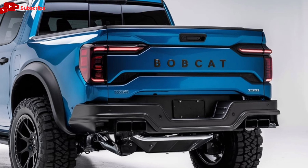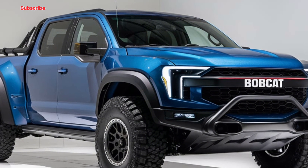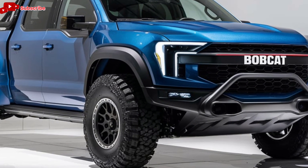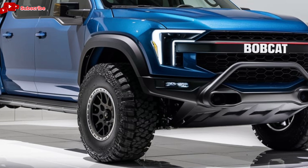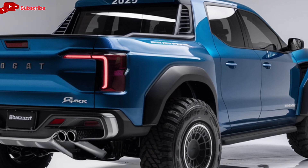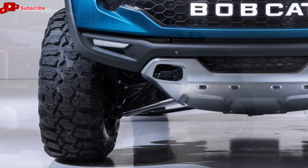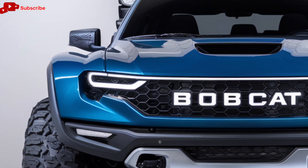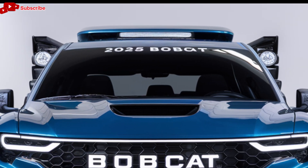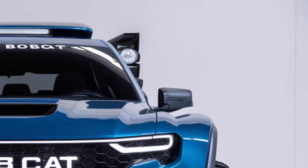The real magic of the Bobcat pickup lies in its versatility. Whether you're driving through city streets, heading to a construction site, or navigating off-road trails, the 2025 Bobcat pickup adapts effortlessly. The truck's bed is designed with utility in mind — it's wide, deep, and reinforced, with multiple tie-down points and an integrated bed lighting system, making it perfect for hauling tools, materials, or gear for your weekend adventures. It also comes with an available bed extender and tonneau cover for added protection and space.